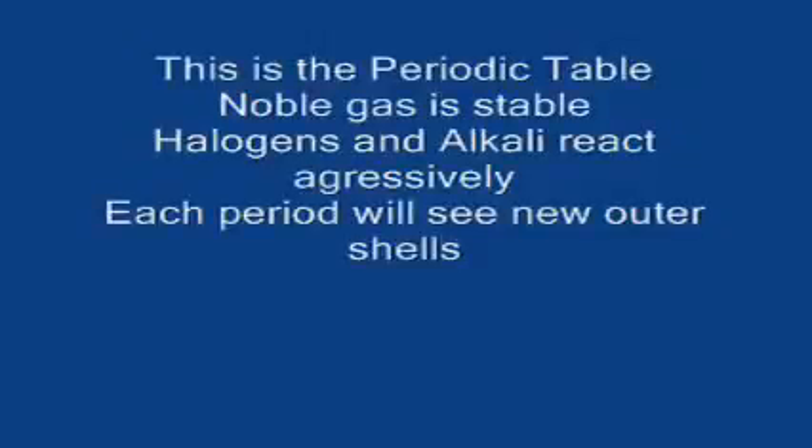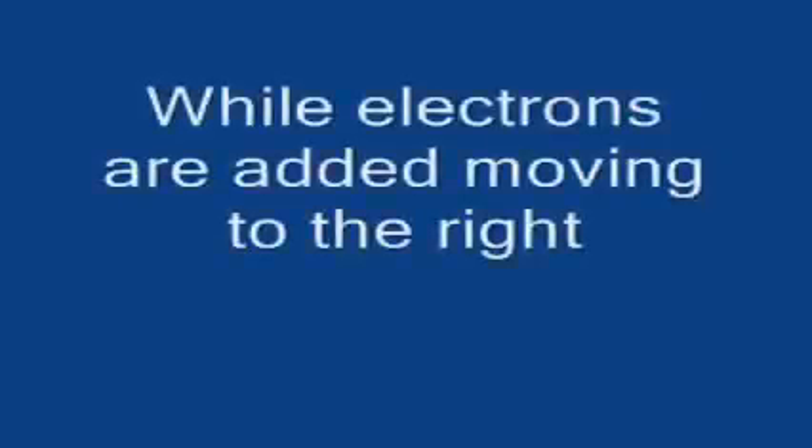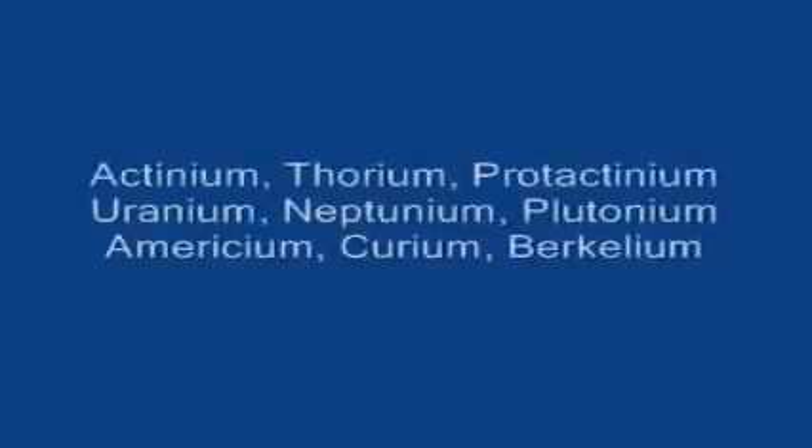This is the periodic table, noble gas is stable, halogens and alkali react aggressively. Each period will see new outer shells, electrons moving to the right. Actinium, thorium, protactinium.